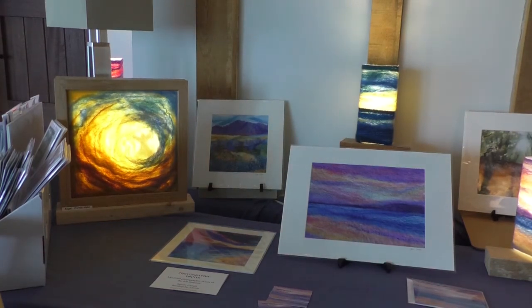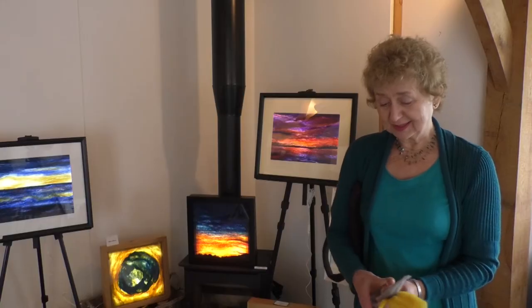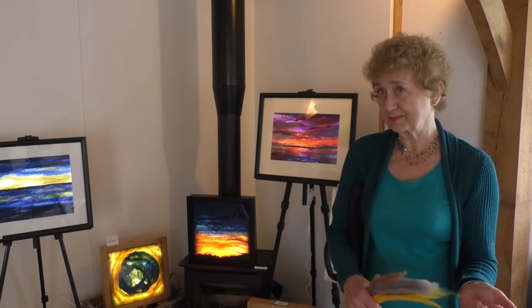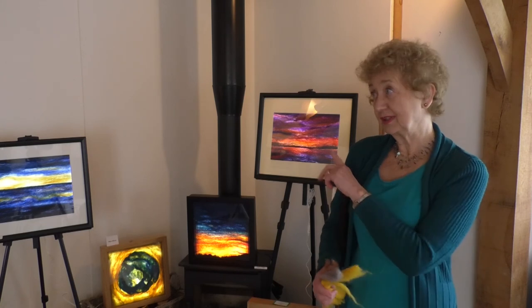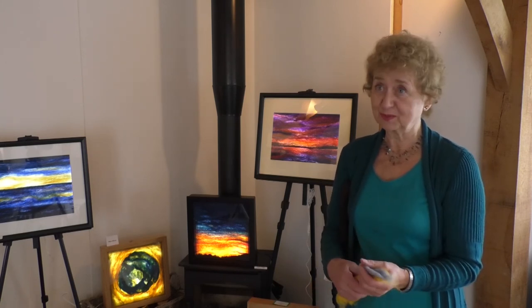I buy my wool normally ready coloured. These are wool tops which have been cleaned and dyed. This is merino wool, which is available in all different colours and different types of actual sheep wool. I have in the past processed fleeces from scratch - a friend of mine up the village has got Texel cross sheep and I did process one of their fleeces.